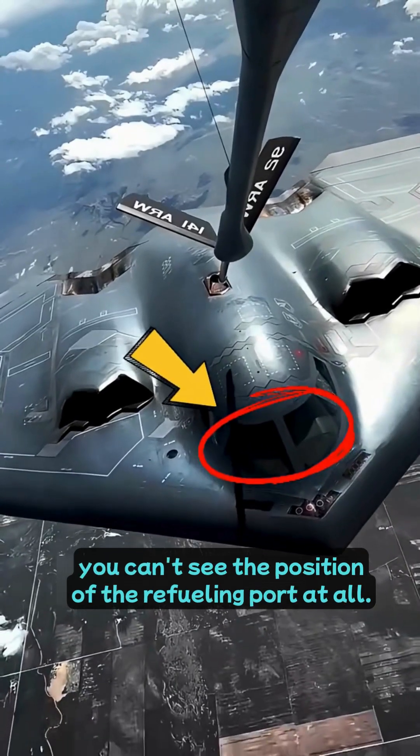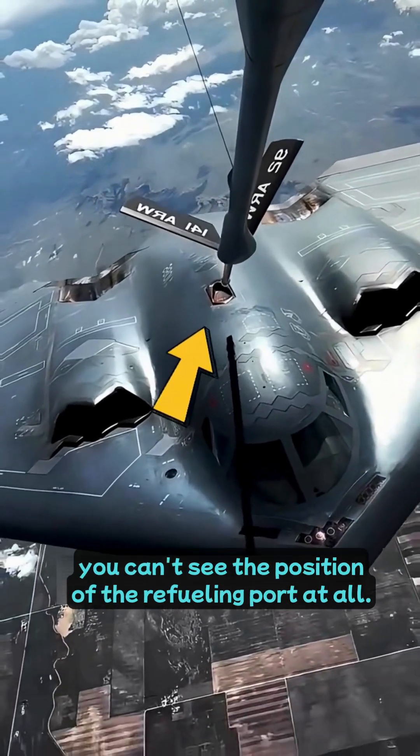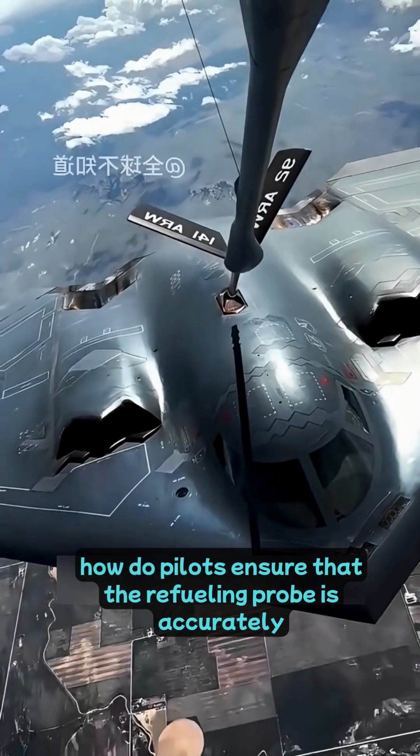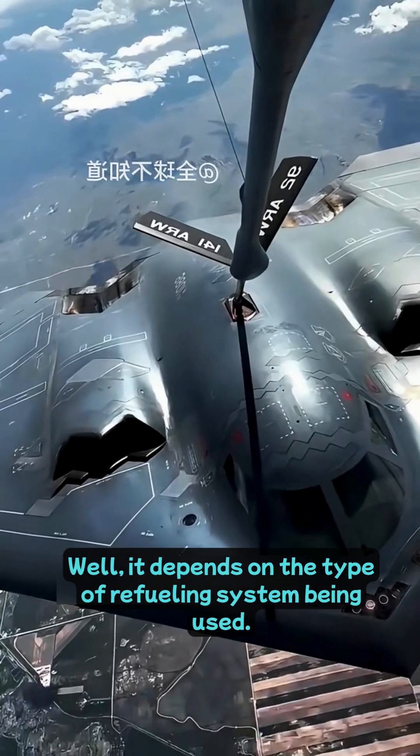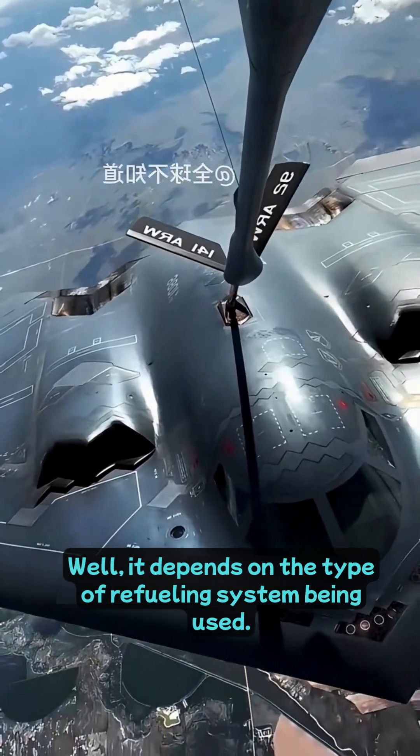When you look at the cockpit of a fighter jet, you can't see the position of the refueling port at all. So, how do pilots ensure that the refueling probe is accurately inserted into the port during aerial refueling? Well, it depends on the type of refueling system being used.